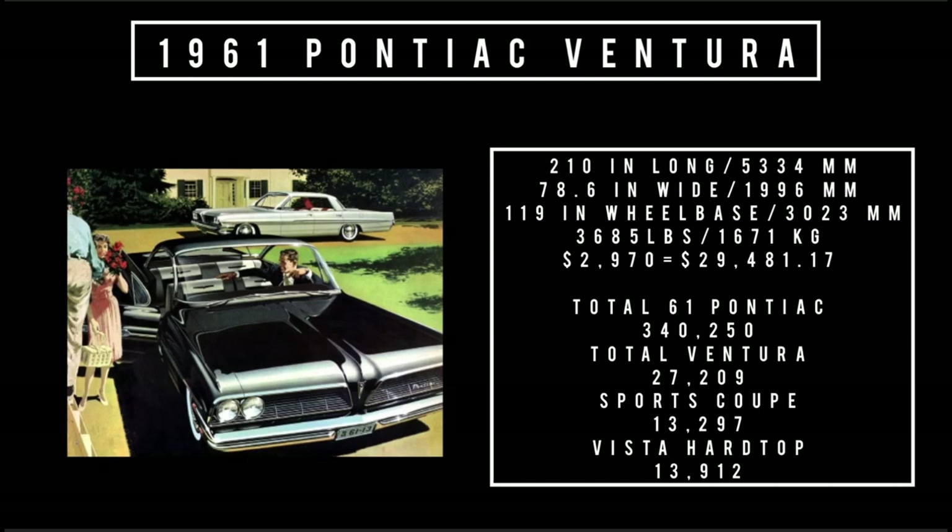Let's talk specs. 210 inches long, 78.6 inches wide, riding a wheelbase of 119 inches, weighing 3,685 pounds. Price was $2,970, equivalent to $29,481.17 in 2023. Total 1961 Pontiac production was 340,250 units. Of that, total Ventura production was 27,209 units — 13,297 were the two-door sports coupe variety and 13,912 were the four-door Vista hardtop.